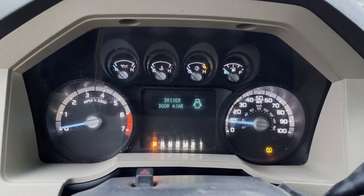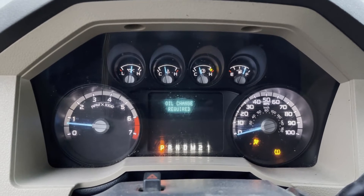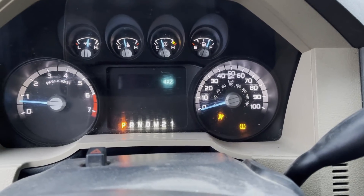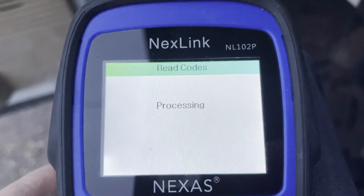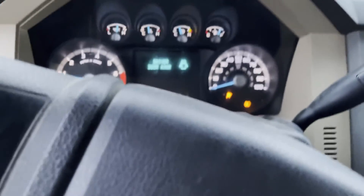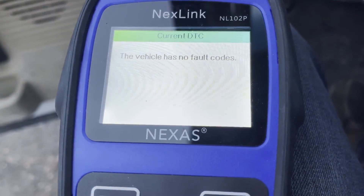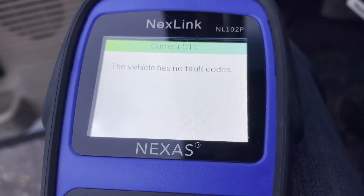So it did clear the code. Of course the low tire pressure and airbag lights are still on. And it says right now that nothing has any faults. Just keep in mind that evaporative emissions — whatever that code was — might need to have something fixed with that down the road.